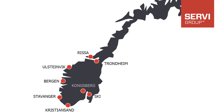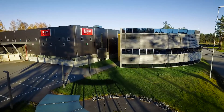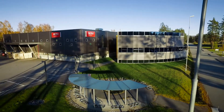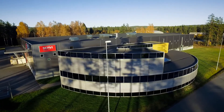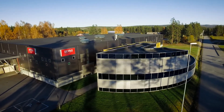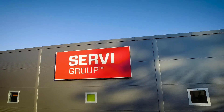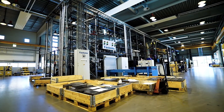Our branch specialising in manufacturing of high-flow hydraulic valves and valve blocks lies in Kongsberg. It was founded in 1962 and now has more than 5,300 square metres of modern production facilities in an area known as the Centre for Technological Innovation in Norway. Our employees are among the best in the world when it comes to product and application knowledge.